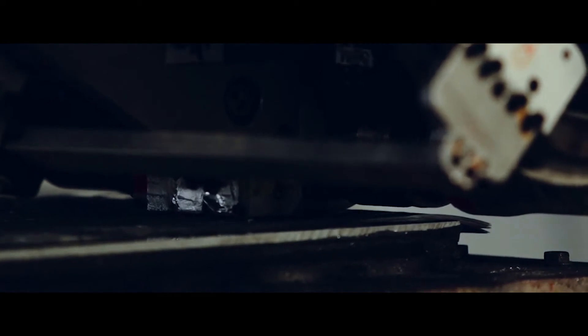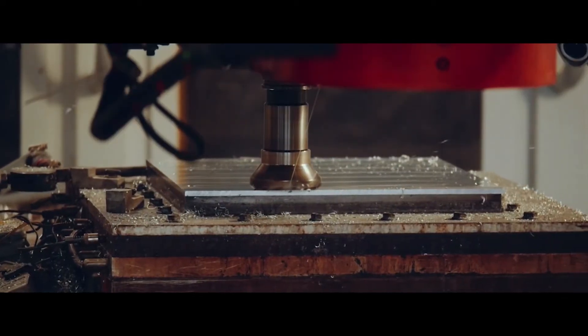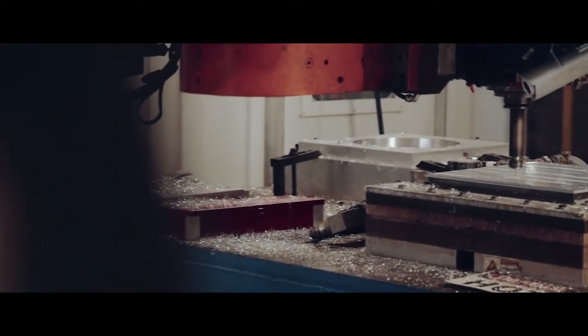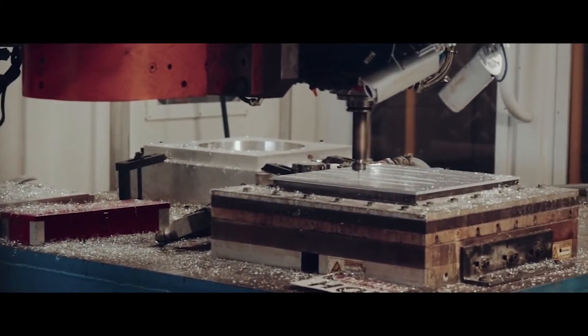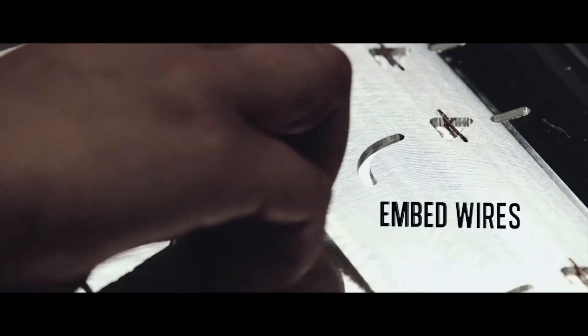We print near-net shape — just a little bit bigger than we need — and then use the CNC milling tools to clean up the outside. We also use the CNC tools on the inside. Any internal features, such as waveguides, need to be fairly high precision with very high quality surfaces, so all internal passages are CNC milled.